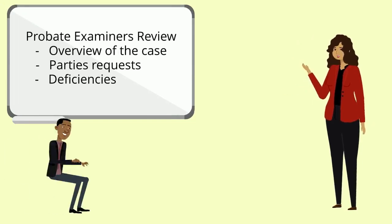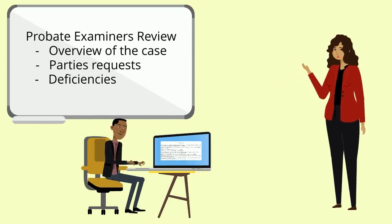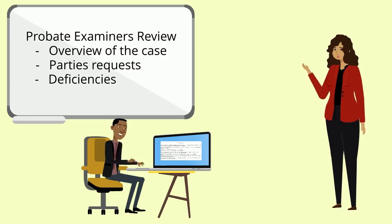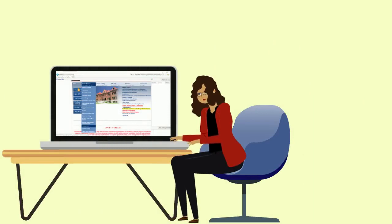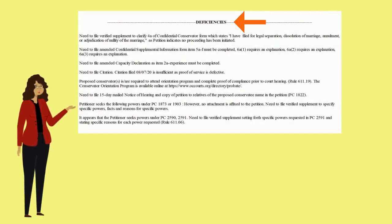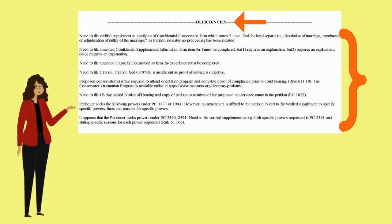The probate examiner's review is divided into multiple sections, providing an overview of the case, parties' requests, and deficiencies. This review is viewable by going to the Orange County Court Public website at www.occourts.org. Click the Online Services tab and then click on Probate Notes. The term probate notes refers to the Deficiencies section, which is where you can locate the probate notes that need to be cleared. Deficiencies are the probate examiner's way of informing you what issues were identified in your documents that require further clarification.